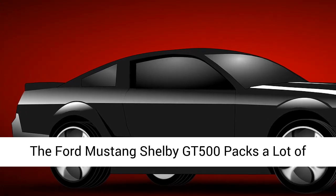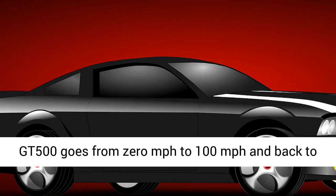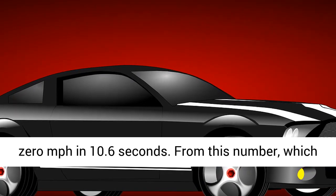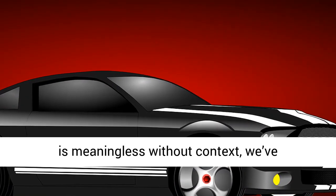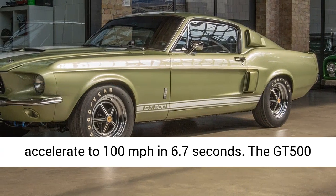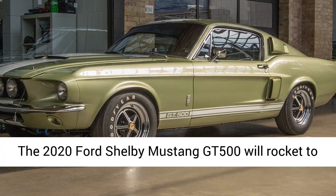The Ford Mustang Shelby GT500 packs a lot of punch. Ford claims that the 2020 Mustang Shelby GT500 goes from 0 to 100 miles per hour and back to 0 miles per hour in 10.6 seconds. From this number, we've extrapolated that this new 760 horsepower muscle car could accelerate to 100 miles per hour in 6.7 seconds. The GT500 will go on sale this fall and starts at $73,995.